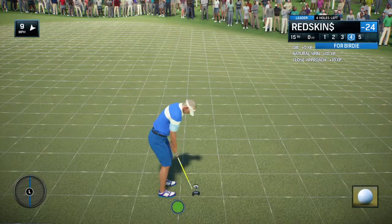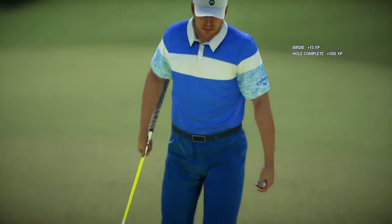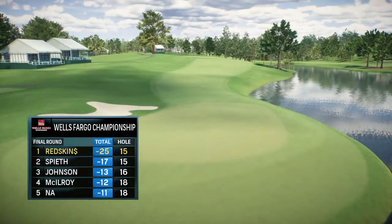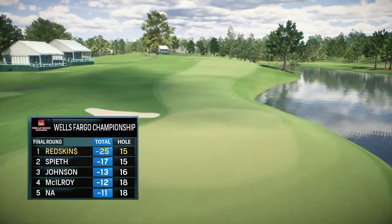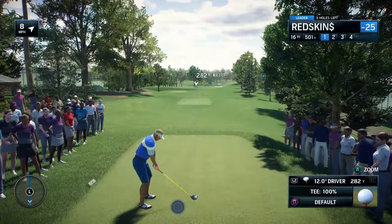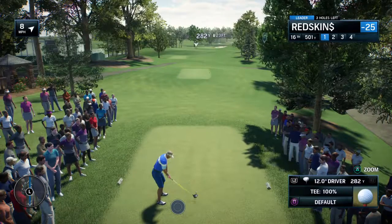This hole's been good to him — birdie yesterday, time for another one today. Continues to amaze, yet another birdie, and what a day it's been. This is the start of what some say is the toughest finishing stretch on the PGA Tour, known as the Green Mile.